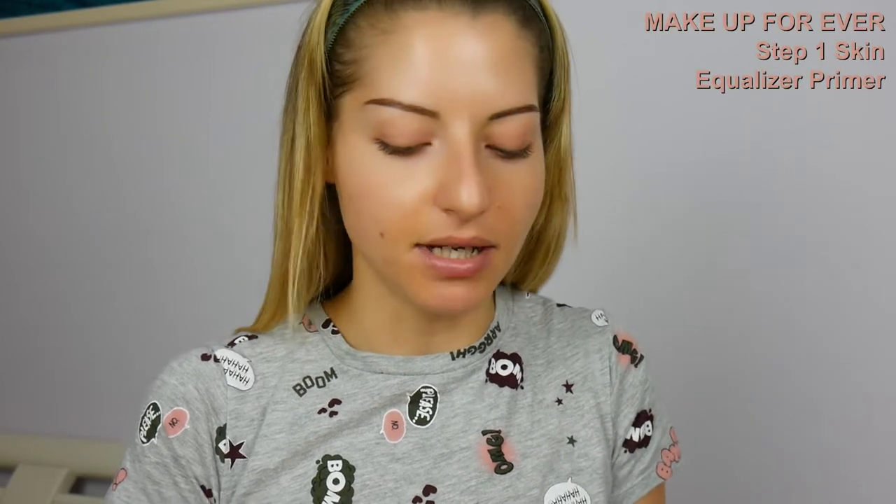You're not supposed to wear primer every day; it's something you can skip sometimes. But if you want to help with the longevity of the makeup it's better if you prime. I am combination skin and I like to prime — this one is from Makeup Forever, Step One Equalizer, the mattifying one.